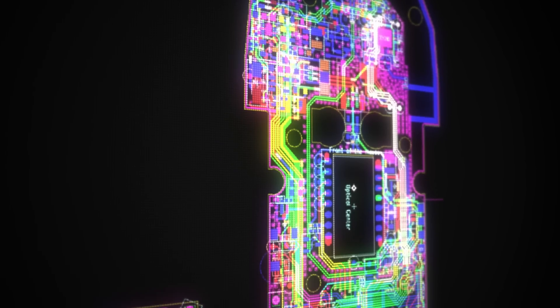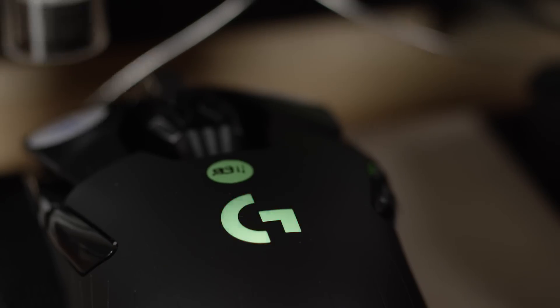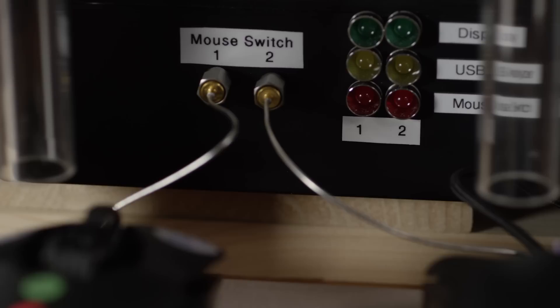Designing for context means considering the technological components of a product as well, and that came up a ton when designing the G900. It took us three years and multiple engineering firms across the entire globe, bringing everything together to make one device.